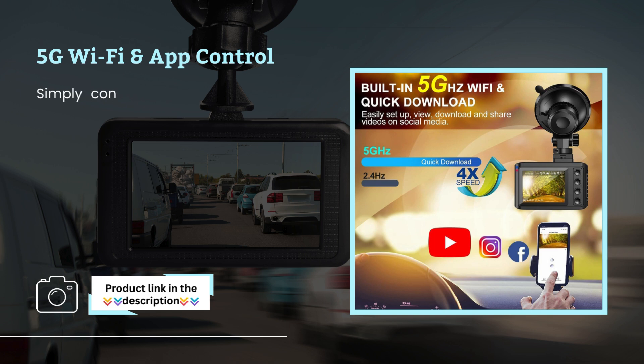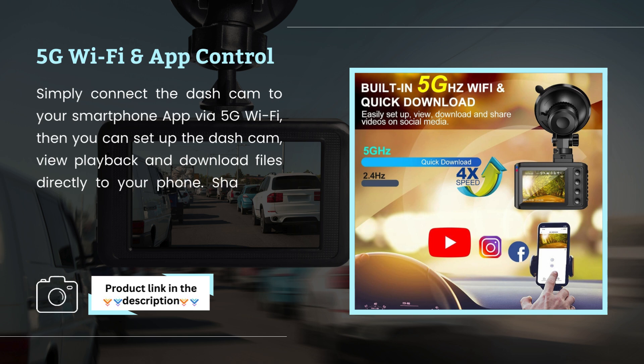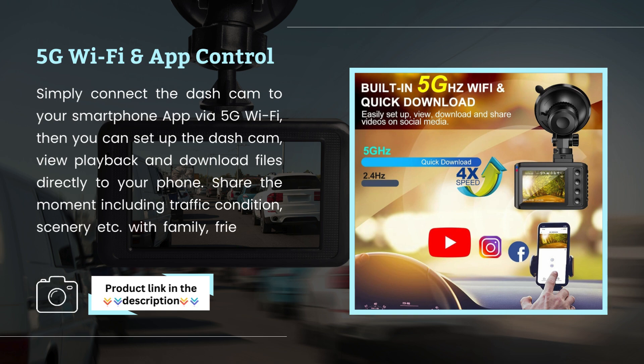5G Wi-Fi and App Control. Simply connect the Dashcam to your smartphone app via 5G Wi-Fi. Then you can set up the Dashcam, view playback, and download files directly to your phone. Share the moment — including traffic conditions, scenery, and more — with friends or on any social media.